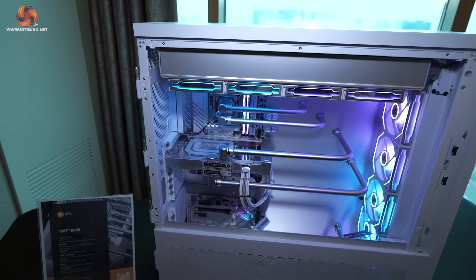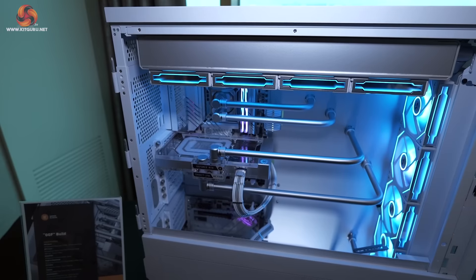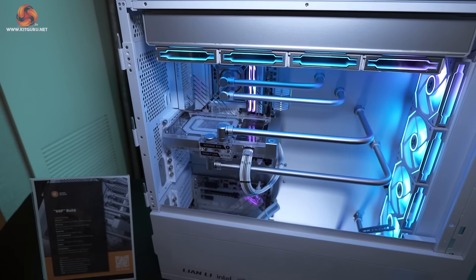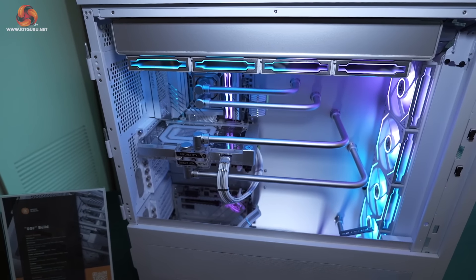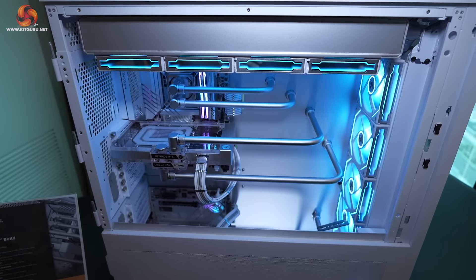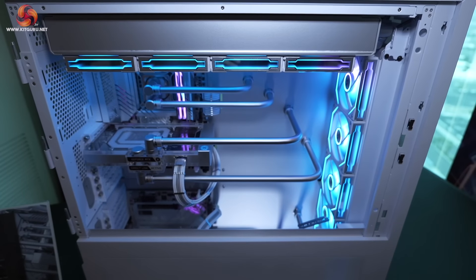At first glance it appears there are two systems in this case — we were both fooled by a mirror. What it does for ventilation to the power supply, we don't like to think. Beyond that, this looks absolutely remarkable. Clean doesn't begin to describe it. All the plumbing feeds through to the backside of the system.